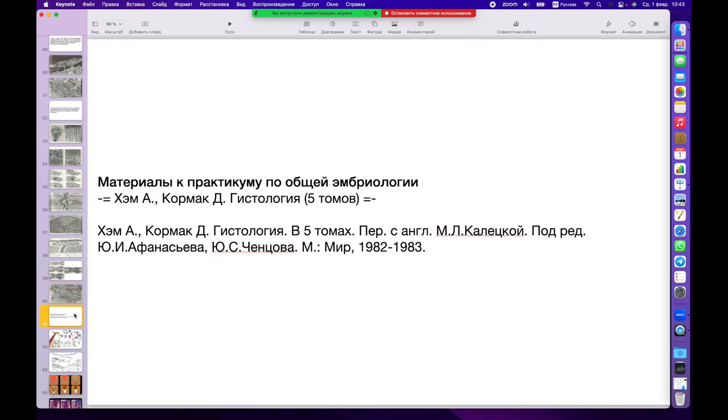К сожалению, время серьёзно ограничено. Часть, посвящённую непосредственно планированию и обоснованию — рентгенологическому и гистологическому — результатов регенерации, предлагается перенести на следующую встречу. За данную презентацию следует поблагодарить книгу двух авторов — Хэма и Кормака «Гистология», третий том, посвящённый костной и хрящевой ткани; последнее издание вышло в 1983 году и доступно в открытом доступе.